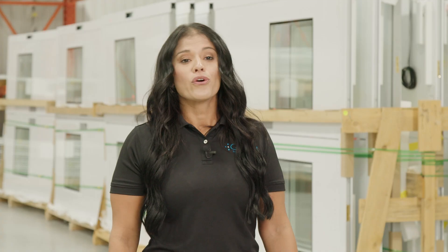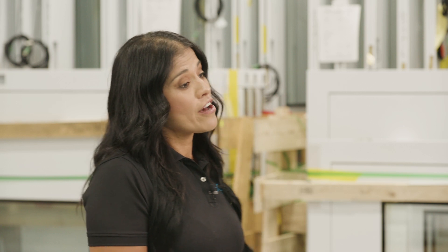We did so with vertical integration. We acquired a France-based company called Plas Europe, a leading manufacturer of cleanroom components. Our value proposition is speed, and this felt like we would gain the supply chain reliability that we needed.